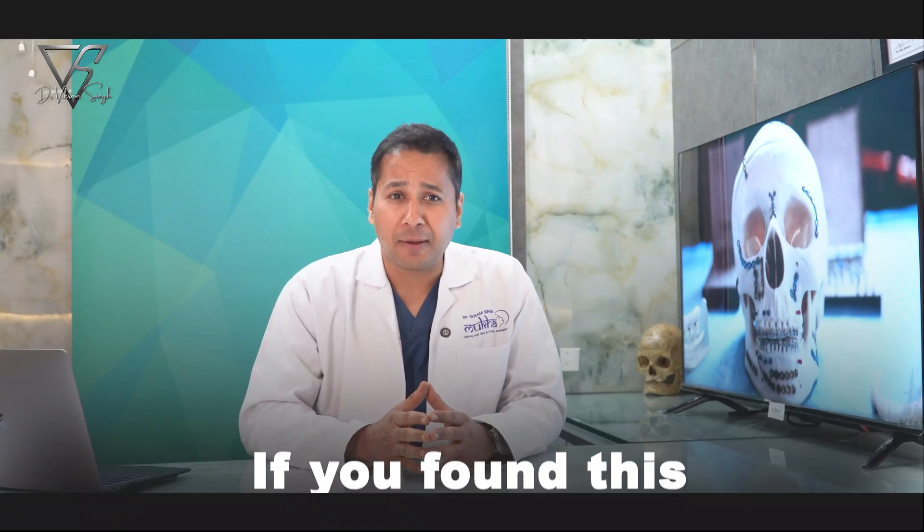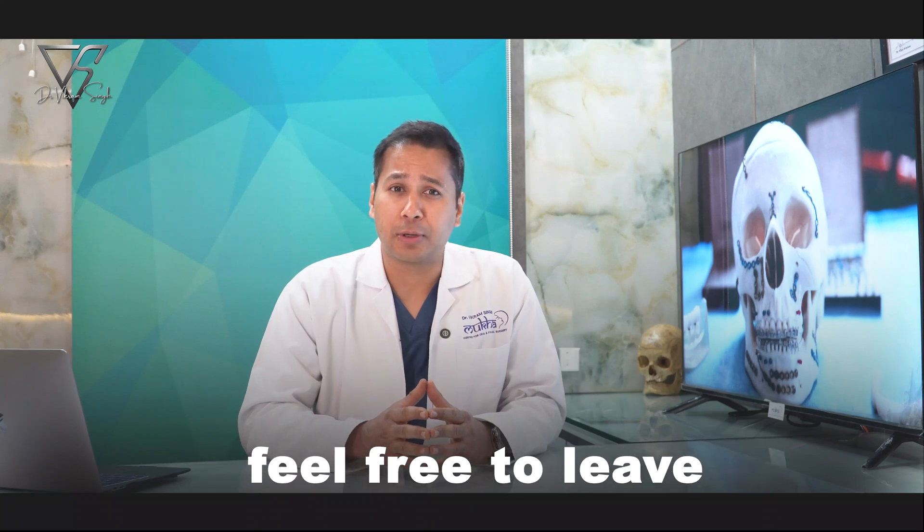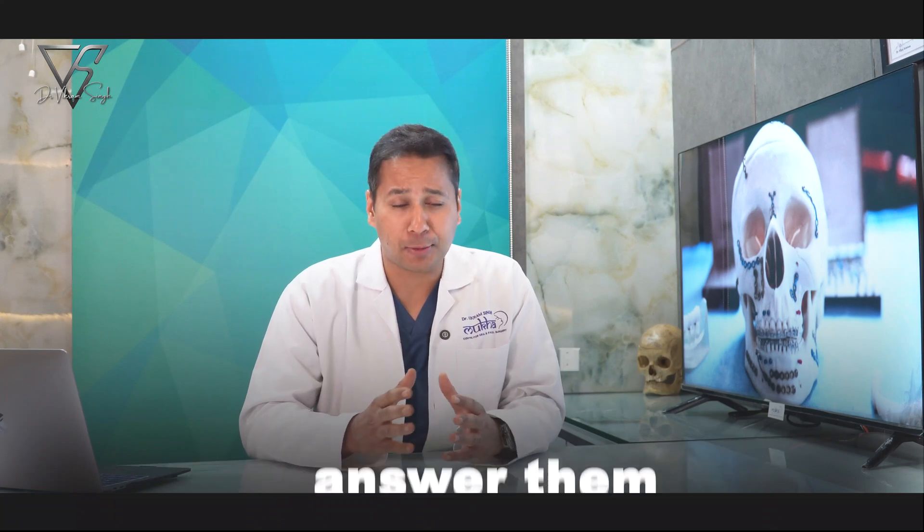Thank you for watching. If you found this helpful or have questions about jaw fractures or facial injuries, feel free to leave them in the comments. I'll be happy to answer them.